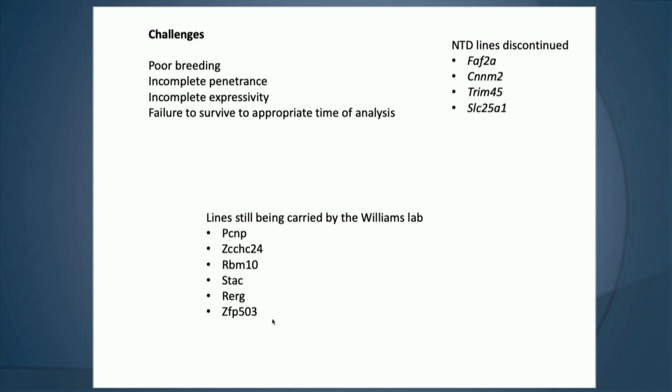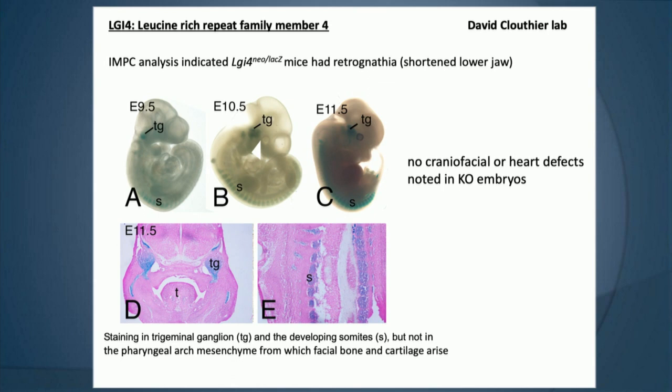I also want to highlight some of the struggles David Cluthier's lab has had with incomplete expressivity. He imported a line — LGL1 or LGL4 — that had originally been characterized to have a shortened lower jaw. When they studied it further using lacZ expression and characterizing the knockout embryo phenotype, they weren't able to recapitulate those phenotypes in craniofacial structures or the heart at any high enough level, so he discontinued that line.